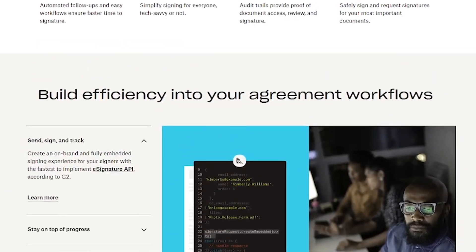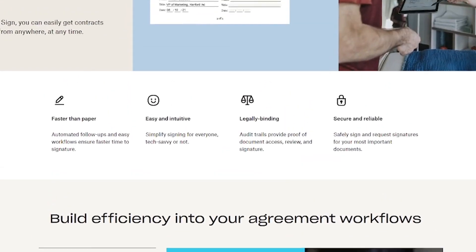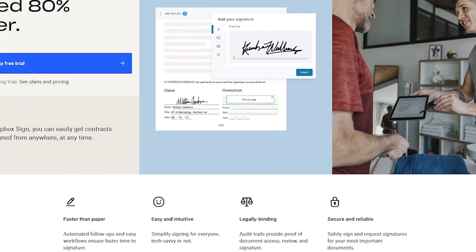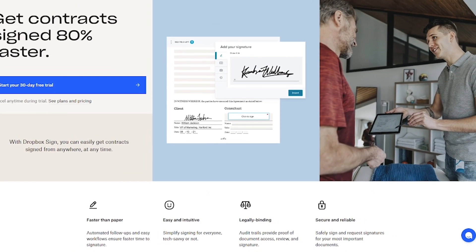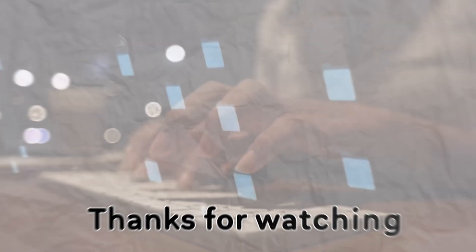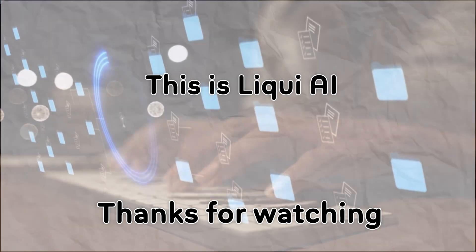Stop chasing signatures and start closing faster. Try Dropbox Sign — link in the description. And for more AI-powered tools that simplify your workday, subscribe to Liqui AI. Thanks for watching. This is Liqui AI, where we bring you AI tools that turn your ideas into action. See you in the next one.